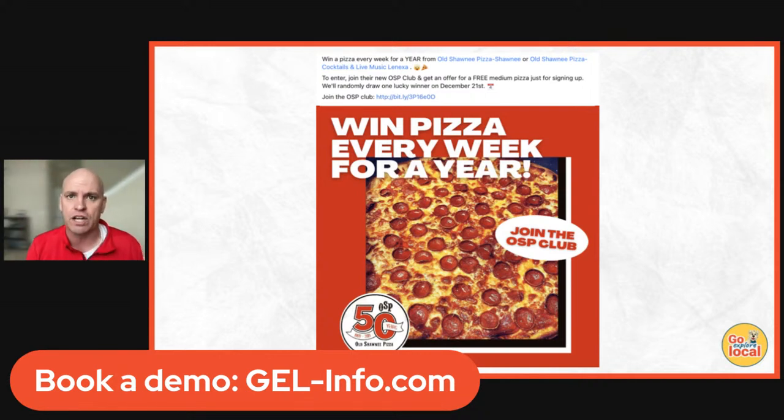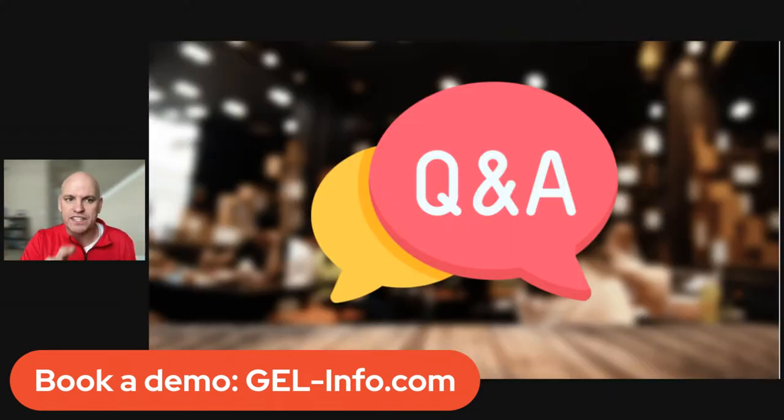Another strategy to bring in new people is giveaways. We do it a little differently — instead of saying 'like, comment, share, tag,' we have one call to action: join our VIP club. We have a grand prize like a $50 gift card or win pizza for a year. And everybody that enters gets some kind of food reward — maybe a BOGO burger or a free appetizer. It's like everybody's a winner, not just the one person winning the pizza.